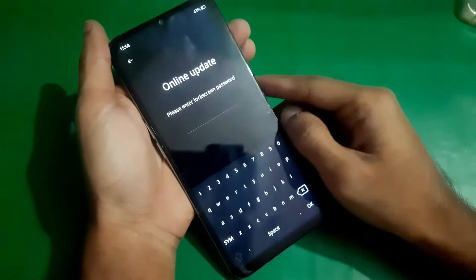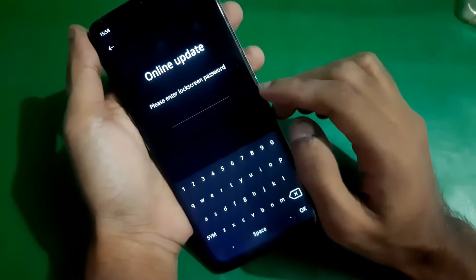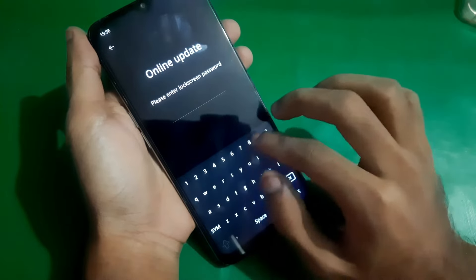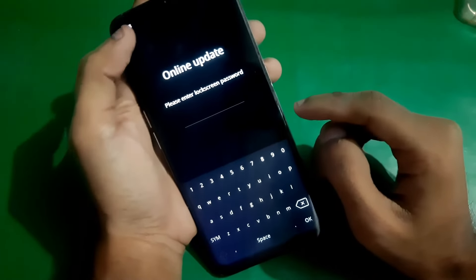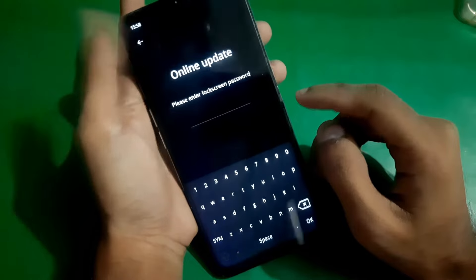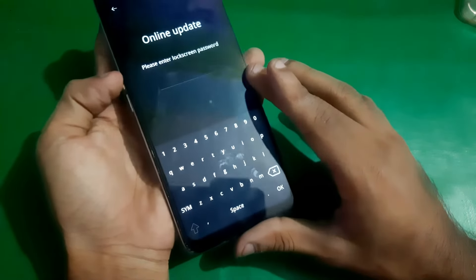Hey guys, welcome to Henry's channel. Today in this video we have the Oppo A16, and the following issue happens on almost every Oppo. As you can see, the phone is stuck on the online update screen, which is in recovery mode. I'm going to show you how you can fix this issue.